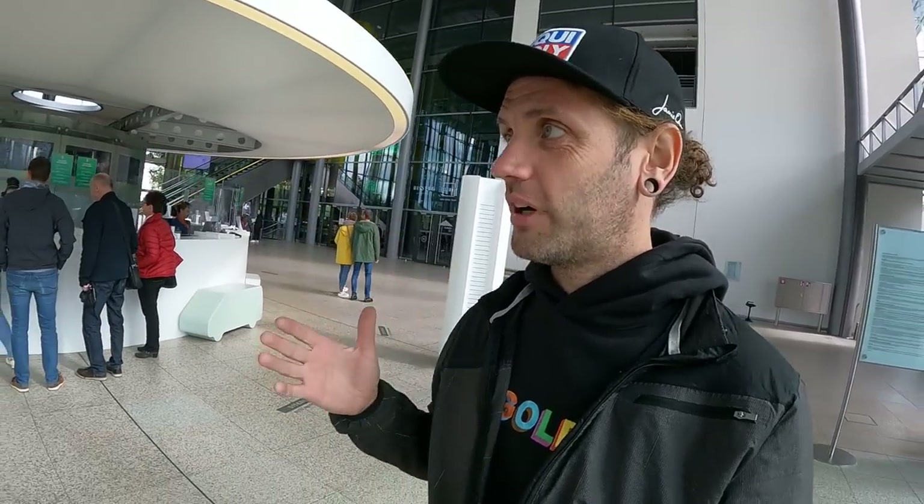Welcome to the Autostadt. The Autostadt is basically the Volkswagen Group's playground, right next to the factory in the heart of Wolfsburg. It's a pretty impressive building considering this is just the entrance to the main campus. Today is the GTI Treffen, so the lineup of cars here behind me and inside the Autostadt are a bunch of enthusiast cars, special editions, limited editions, and concept cars.